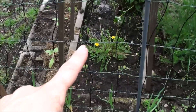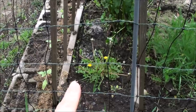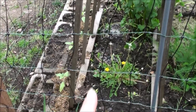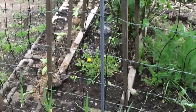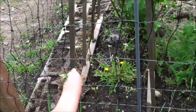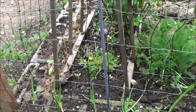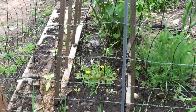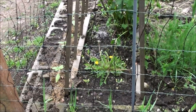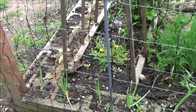There are several dandelions here that I leave in intentionally because I harvest the flowers, the greens, and I'll be harvesting the roots probably in late summer or early fall this year. Instead of harvesting the roots in early spring, I decided to wait until fall, when they have the most benefits — that's when you're going to get the most benefit from the roots.